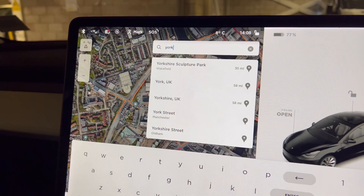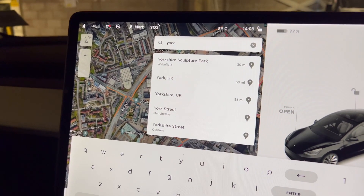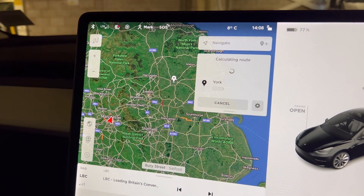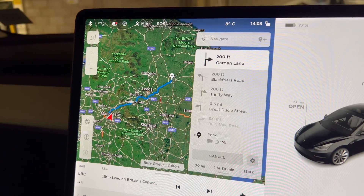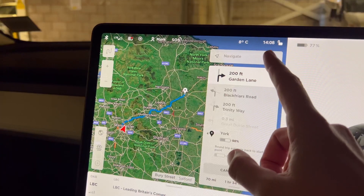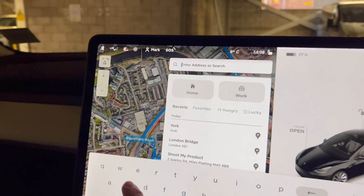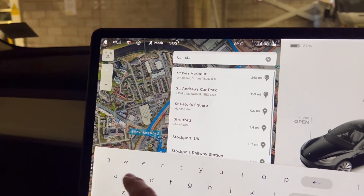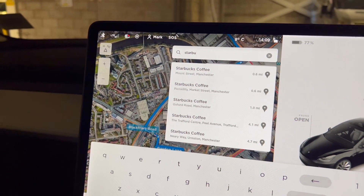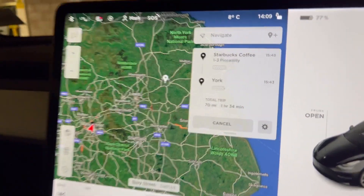From within your maps in the car, simply enter a destination like you normally would. I'm going to put in York — I'll pretend I'm going to see my friend Stew in York. You can see it's going to calculate the route like it normally would. But if you want to add another destination, there's a new icon up here which is the 'add waypoint' button. Simply tap that and then you can enter another one. Let's say I want to stop at a Starbucks on the way — Starbucks Coffee, Piccadilly, Manchester.